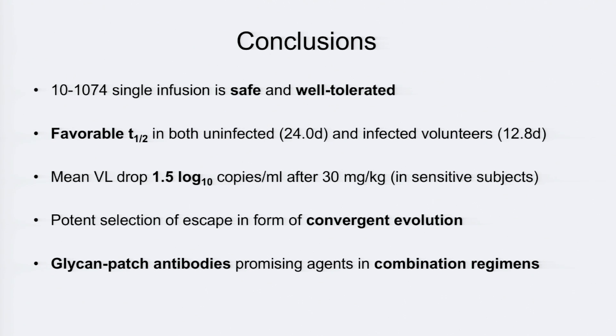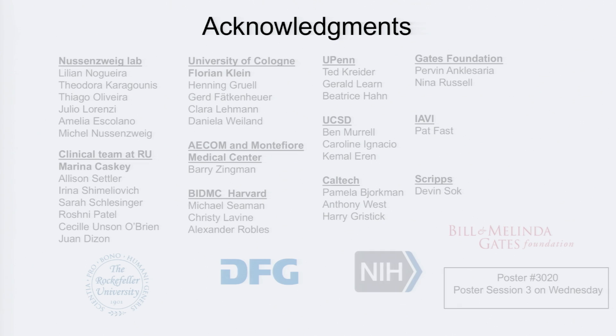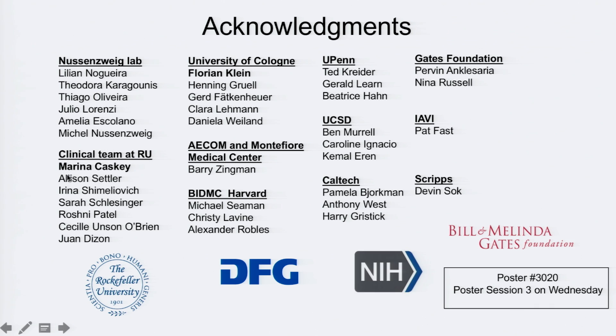In conclusion, 10-1074 infusion was very safe and well tolerated, and the antibody has good pharmacokinetic properties with a very good half-life in human subjects. It is antivirally active in subjects infected with sensitive viruses. Surprisingly, it led to a very convergent form of viral evolution — very different from CD4 binding site antibody studies where different subjects made very different escape mutations — here showing a consistent pattern of N332 glycan loss or position 325 mutation. Overall, V3 glycan patch antibodies seem like promising agents in combination regimens for immunotherapy and prevention. Special thanks to Marina Caskey, who leads our clinical team at Rockefeller University, and Florian Klein, who leads the clinical team at the University of Cologne.